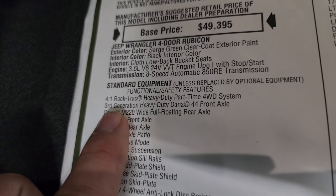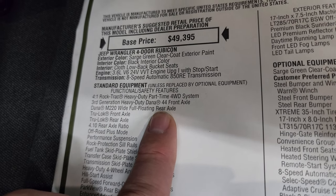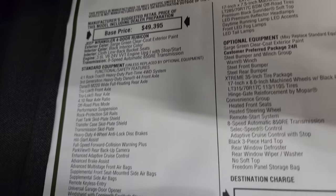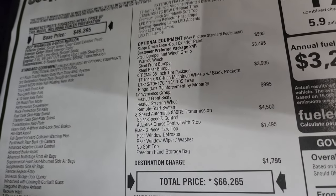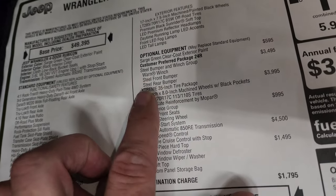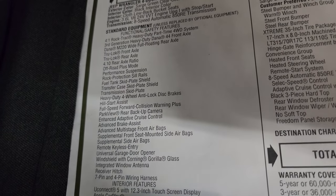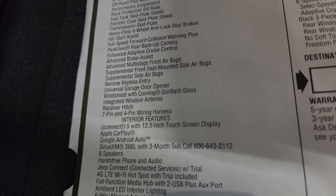New for 2024 is the Dana M220 wide full-floating rear axle, which gives you the ability to have a 5,000-pound tow capacity if you have the 4.10 gears — which Rubicons do have standard. However, what it doesn't tell you on the window sticker is that the extreme 35-inch tire and wheel package gives you 4.56 gears, so this one cannot tow up to 5,000 pounds. You cannot get the 5,000-pound towing with the extreme 35-inch tire and wheel package. I don't know why Jeep doesn't put that on the window sticker.